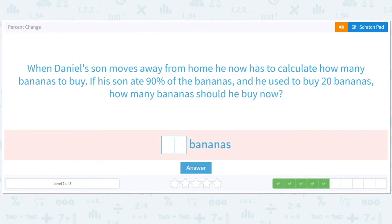When Daniel's son moves away from home, he now has to calculate how many bananas to buy. If his son ate 90% of the bananas and he used to buy 20 bananas, how many bananas should he buy now? Let's do a double take here — this is a different form of question. Son went away, son loved bananas. He used to buy 20 bananas and his son ate 90% of them. How many bananas should he buy now?